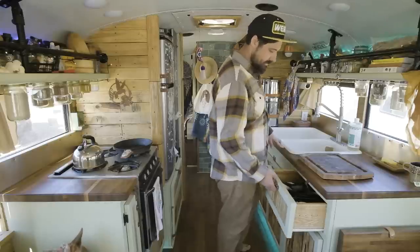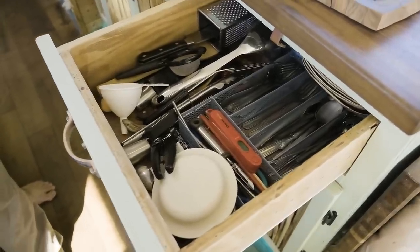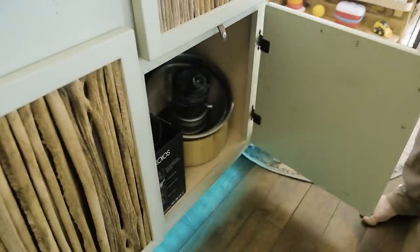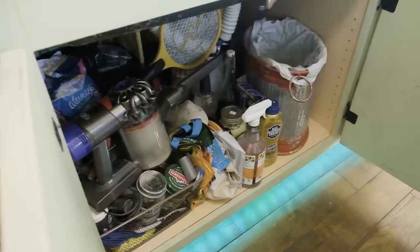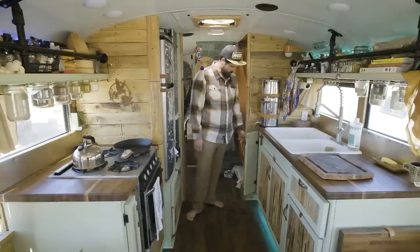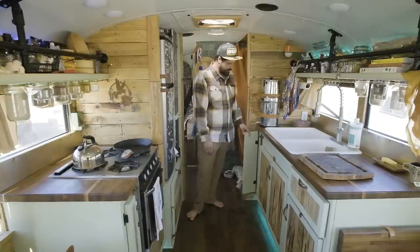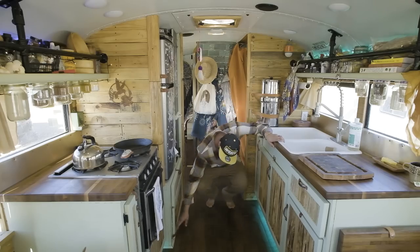Right here we have silverware and general kitchen tools, and down here is our Tupperware, bowl, and food processor. Garbage is here under the sink, just like any household. Then we have dog food, extra toilet paper, paper towels, Ziploc bags, parchment paper, all that good stuff. Under here is where all my electronics live.